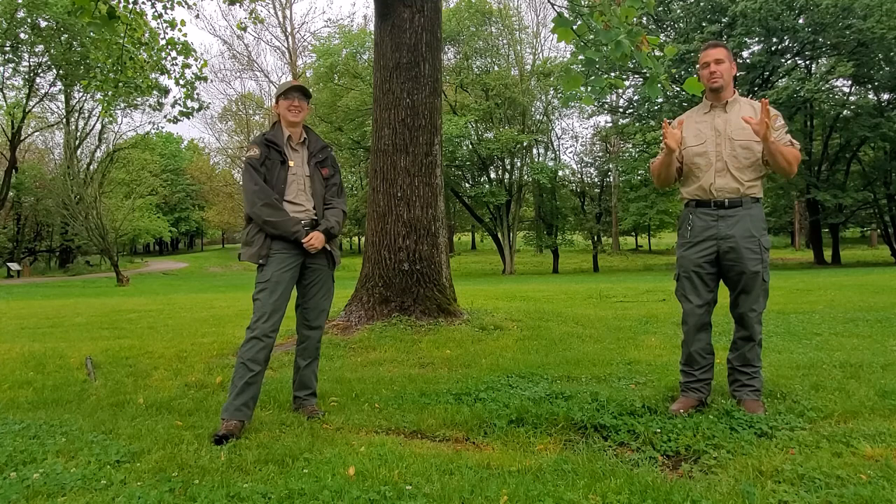Hello, welcome back to Recreation Station here at EP Tom Sawyer State Park. My name is Clinton Joplin. I'm Emma Faulkner. Today we're talking about Kentucky native trees.